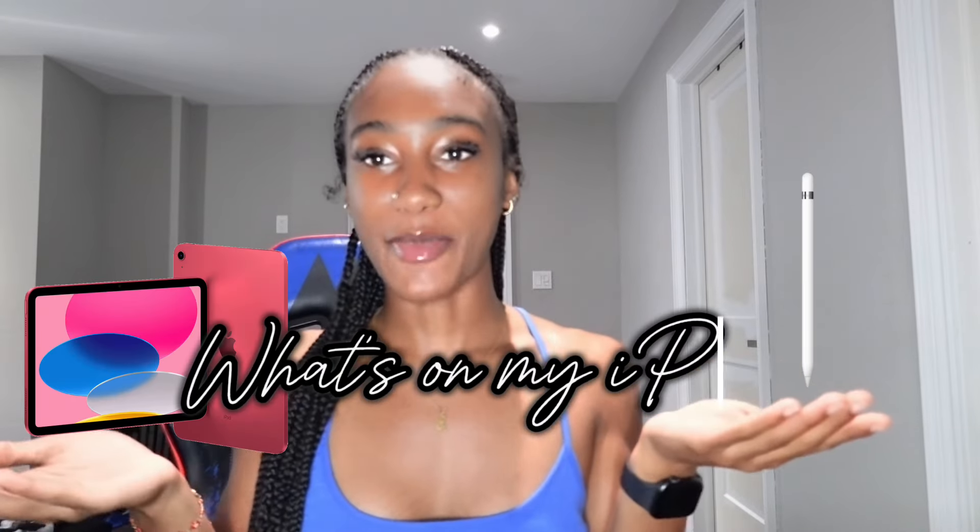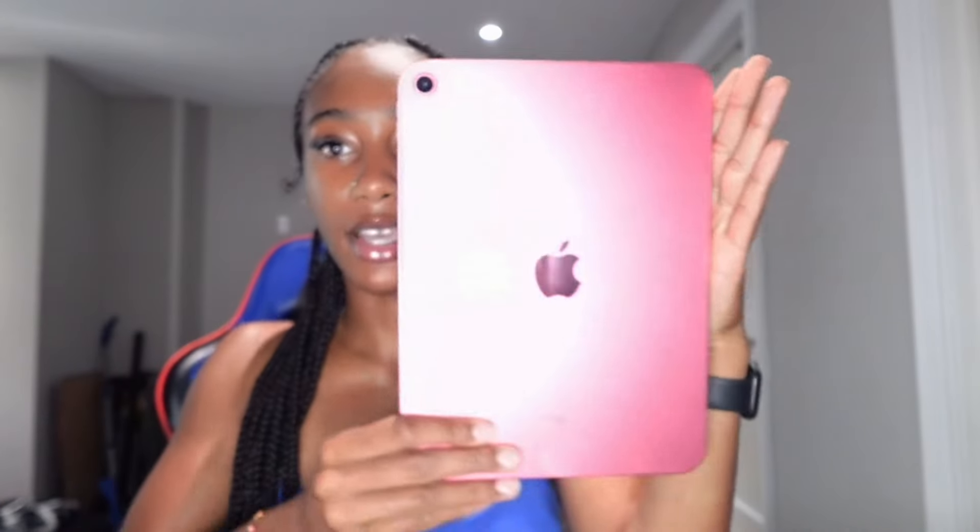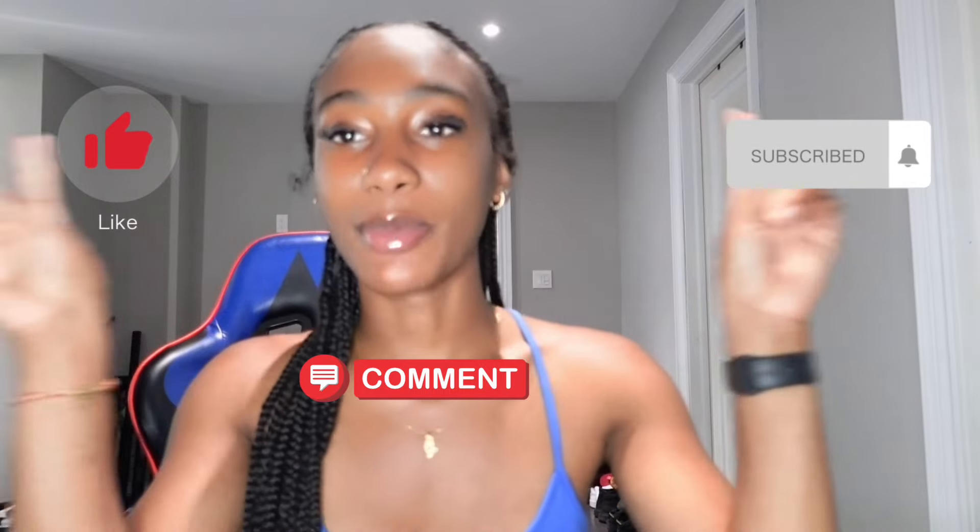Hey YouTube, it's Genesis Shakur back with another video and as you can tell by the title we are going to be doing a what's on my iPad. The iPad I have is a 10th generation iPad, which is the pink one. I'm a pink girly if you couldn't tell, but just showing you guys cool apps that you guys can get for school, editing, life in general and also cheap items that you guys can buy for your iPads. So with further ado, like, comment, and subscribe and let's get into the video.